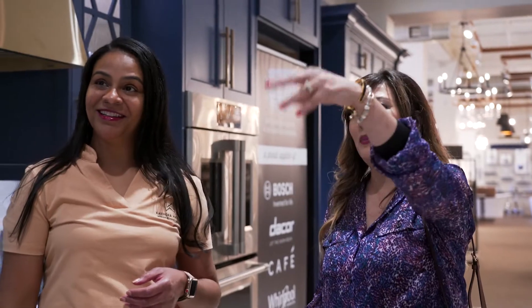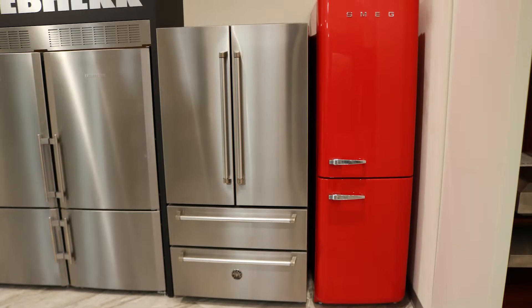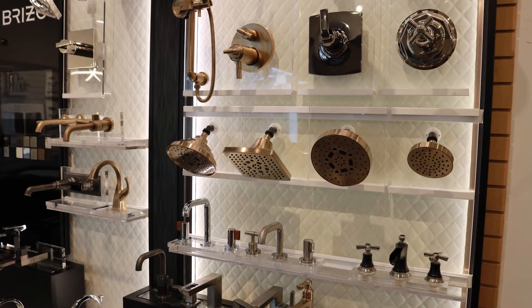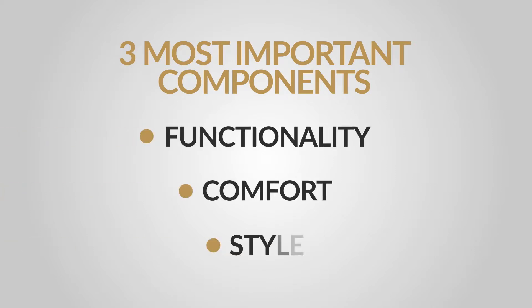Most homeowners that come to us have great ideas and big dreams on how to improve the look and feel of their home, but they don't know how to put it together. That's why we have created an easy way to help homeowners develop their project, including the three most important components: functionality, comfort, and style.